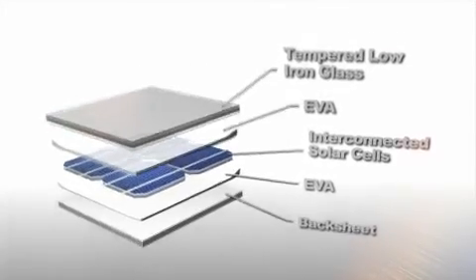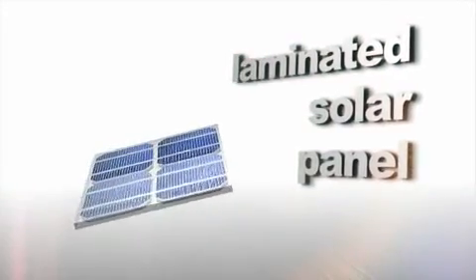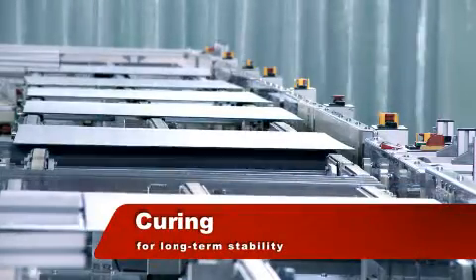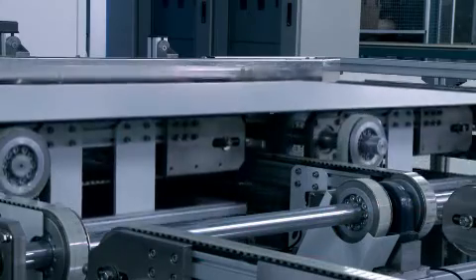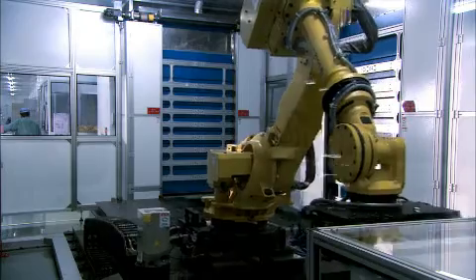This sandwich structure is laminated to protect the solar cell from moisture and mechanical shock. The laminated cells undergo a process of preheat, heating, and cooling, causing cross-linking of the EVA to form a chemical bond, which hermetically seals the module.